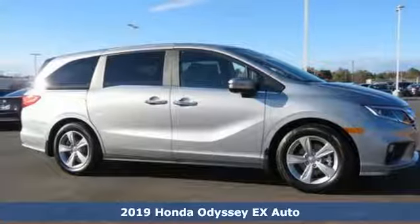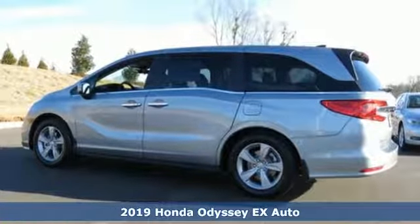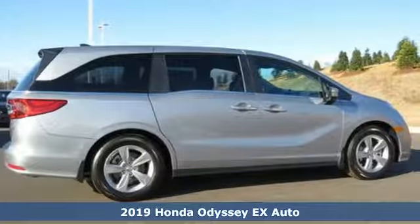Here's a new 2019 Honda Odyssey. From hood to hatch, it offers all the comforts and conveniences you could want. It comes with all the amenities you need.